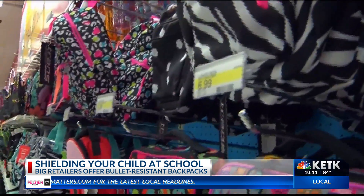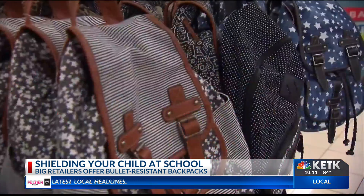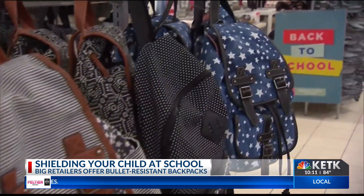Considering when we were growing up it was all about who had the coolest backpacks or five-star binders, to now having to consider bullet-resistant backpacks — a back-to-school decision parents everywhere never thought they would have to make.